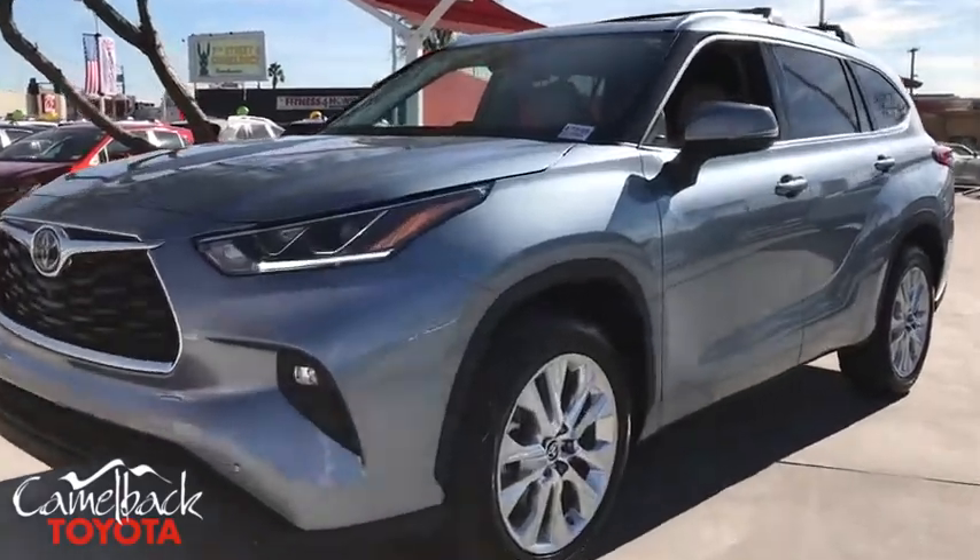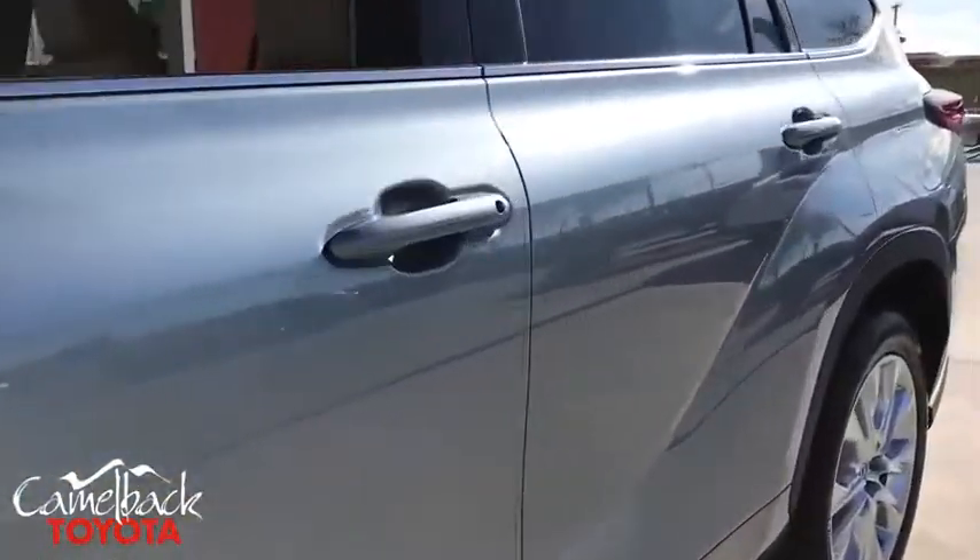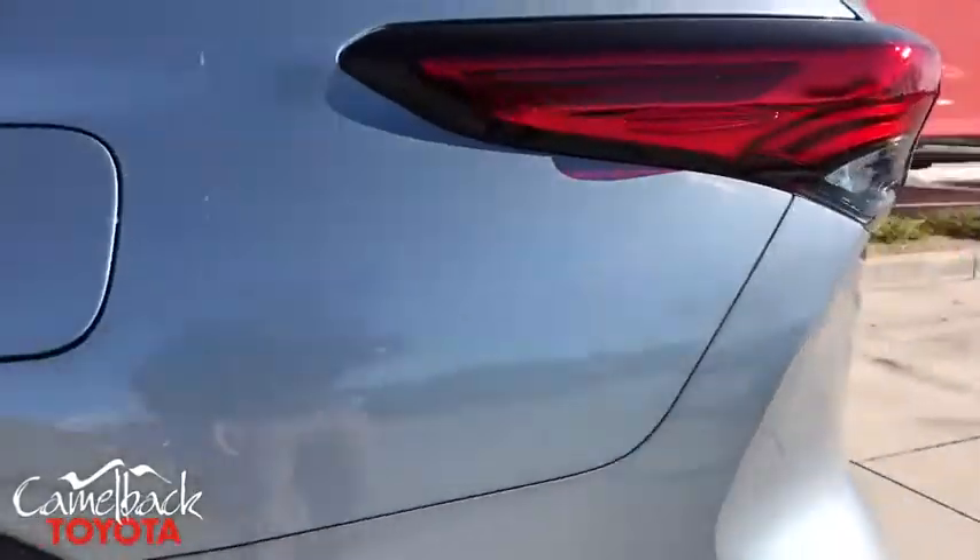You are going to love the 2020 Toyota Highlander. The Highlander is the SUV that's thought of everything.